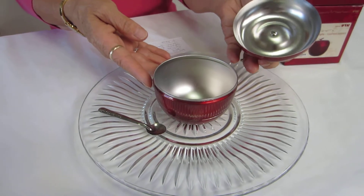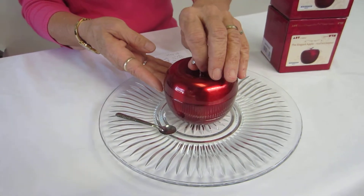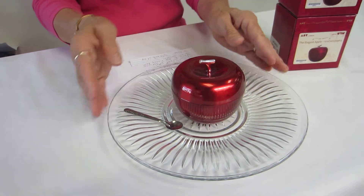It's 3¼ inches wide. This is an aluminum apple — a perfect honey dish for your table.